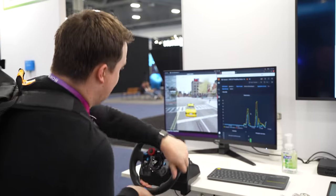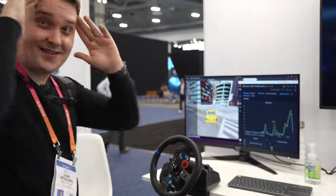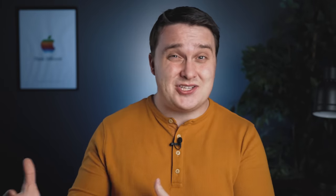It was pretty cool — I got a chance to drive CARLA, and I was a little bit reckless. What I like seeing is just the visualization of data, and talking to the developers there made me inspired to maybe do something like this on my own.